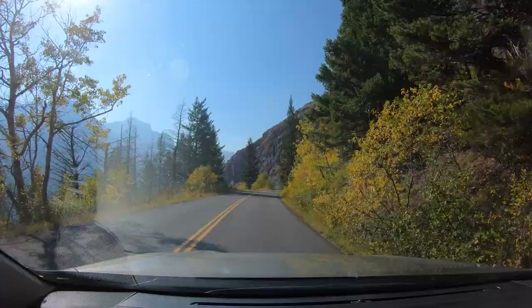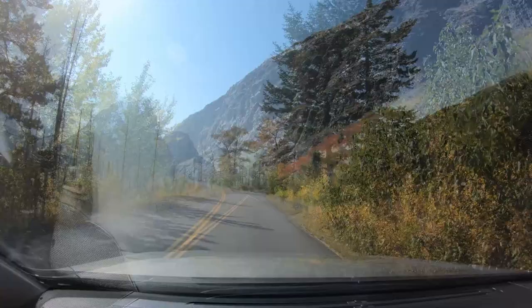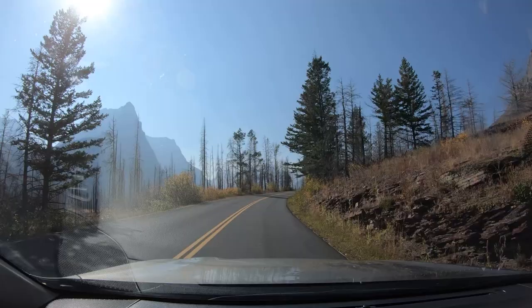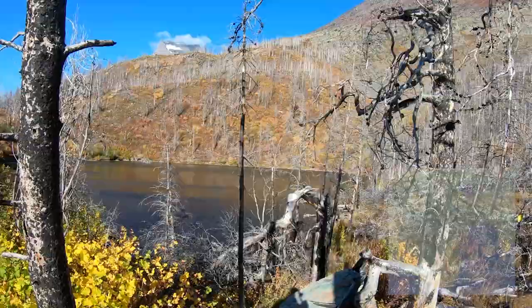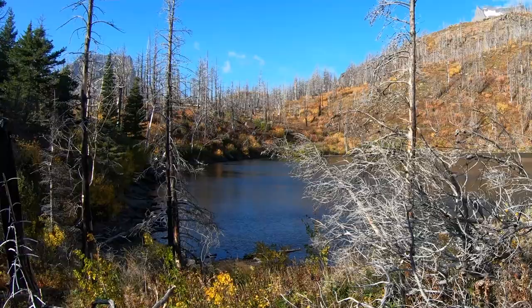Driving through a burn area will elicit well-mixed feelings. Dead trees aren't as pretty as a lush forest, but fire is natural and necessary. This one also made it easier to see the distant mountains, and in a few places it revealed what was hidden — this is Lost Lake, just above the road, but the thick trees had blocked it from view. It turns out this is the home of a rare snail that only lives in this lake.